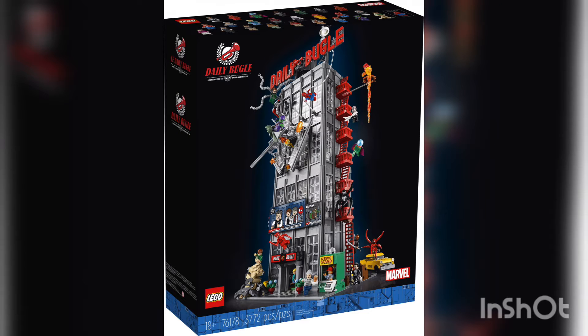With over 25 minifigures, 3,770 pieces, and retailing for $300 United States dollars, the Daily Bugle is here.